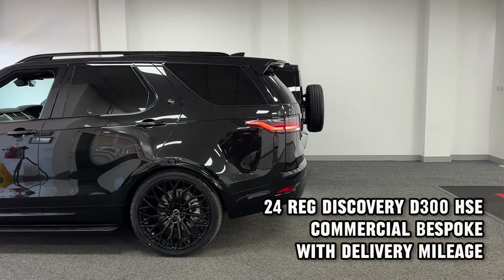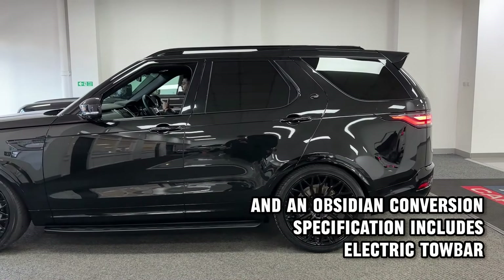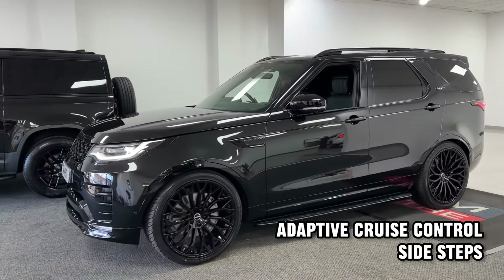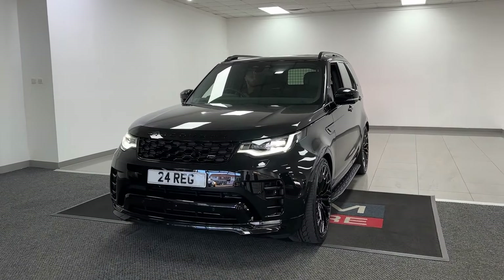How beautiful is this car? 2024, 24-registration, D300, Santorini Black, Dynamic HSE, Commercial Discovery — with delivery miles on, literally 298 miles. It is plus £380, so it's a price plus £380, it being a commercial.